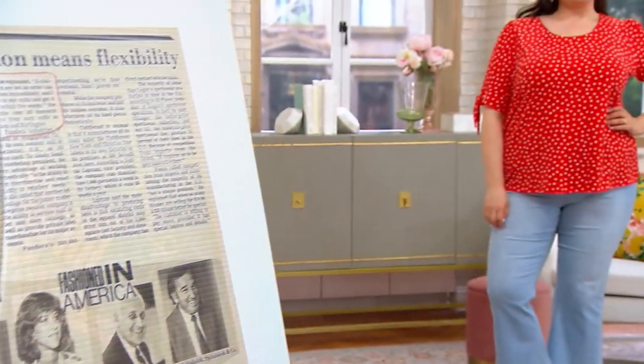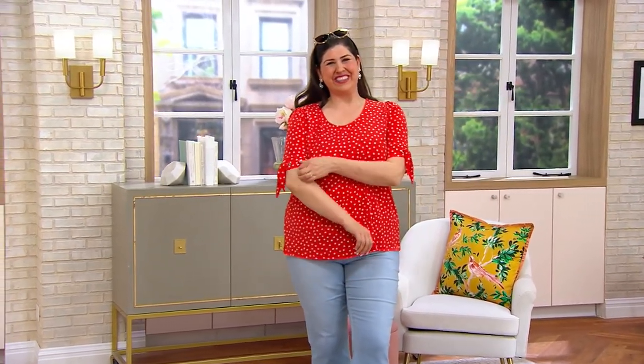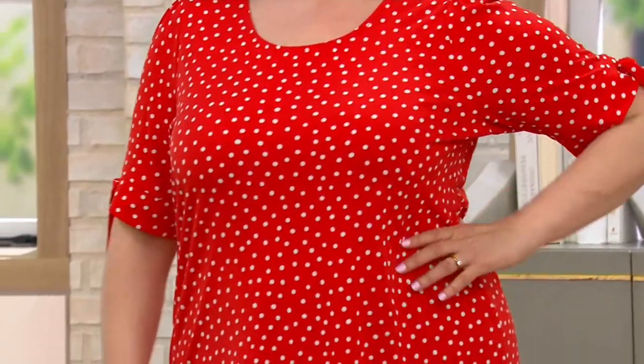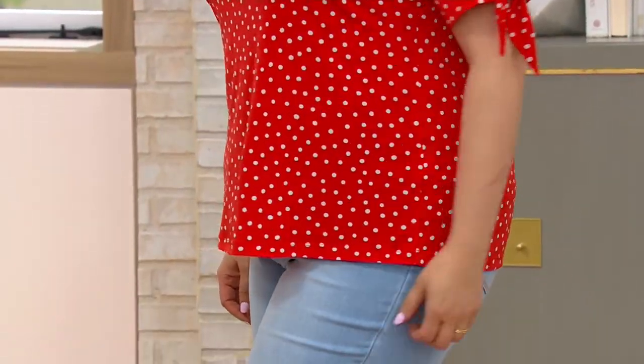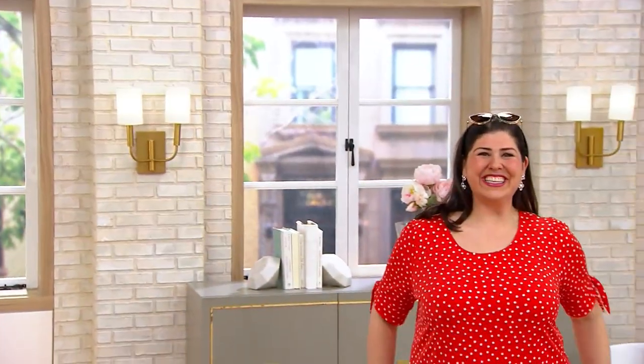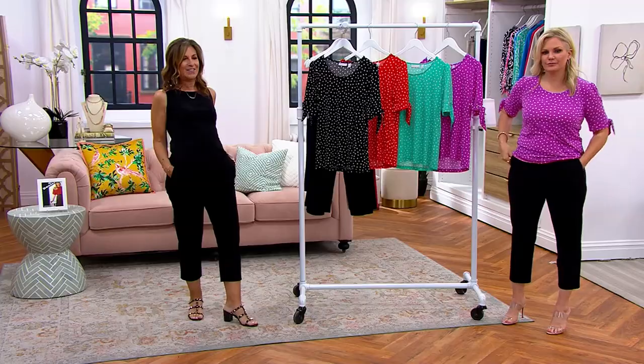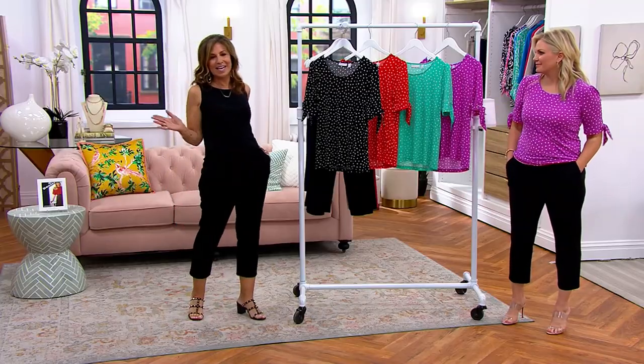They're not itsy bitsy or teeny weeny anymore, but they might have some polka dots in maybe yellow. I have a great Denim & Company one that's like a little dress — it looks very old Hollywood. Jamie's 5'9" and she's wearing this in the 1X in that tango red. That red is almost like an orangey red, but really a bright, beautiful tomato red. And again, this you will have forever and always be stylish.